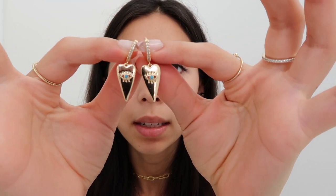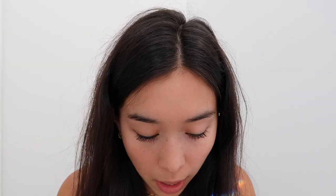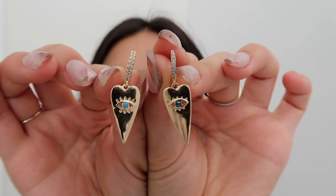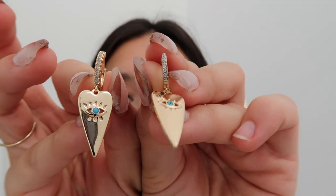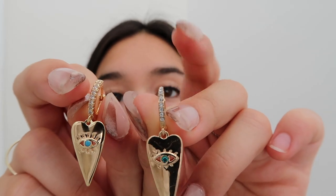Next I have these earrings — if they look familiar it's because they're also in the 12-pack I showed before, so I'll compare them side by side. They are slightly different: this one from the pack has a blue dye instead of a gem, and this more expensive standalone one has an actual gem. For the pavé on top, this one looks a little bit better than the one from the pack.